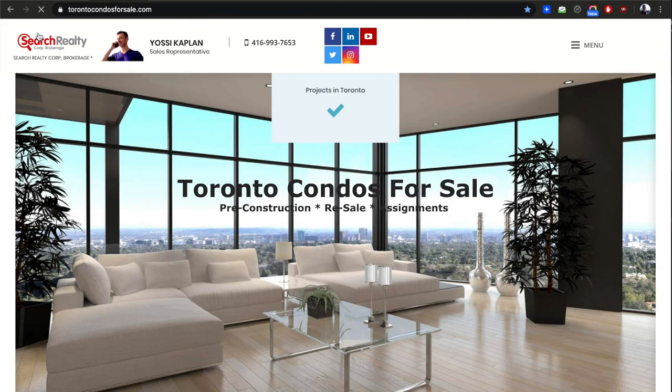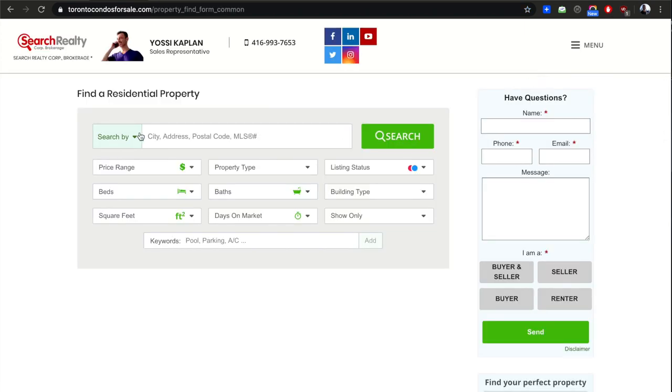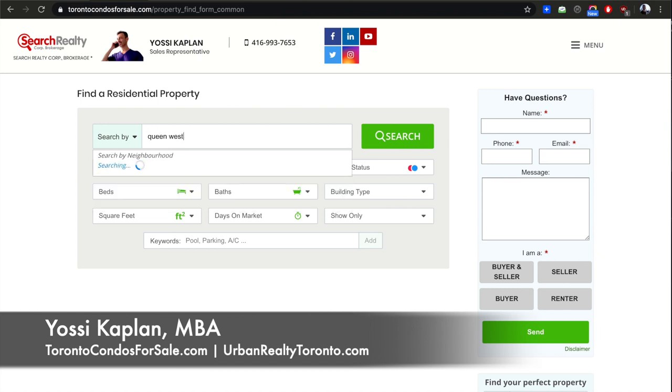What I did today is I went to one of my sites, TorontoCOndosForSale.com, went to the menu, then listings, the residential search. Here you can search by neighborhood. I've put in Queen West — it says West Queen West — and that's actually correct.